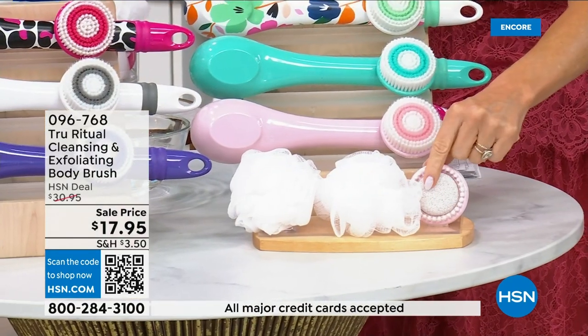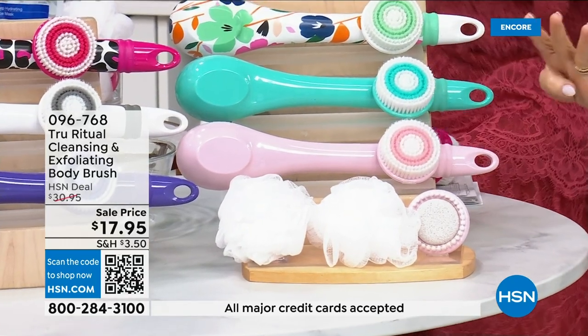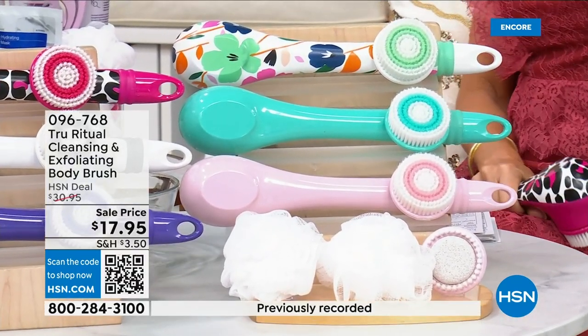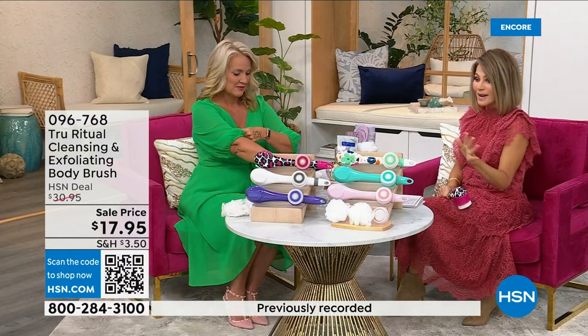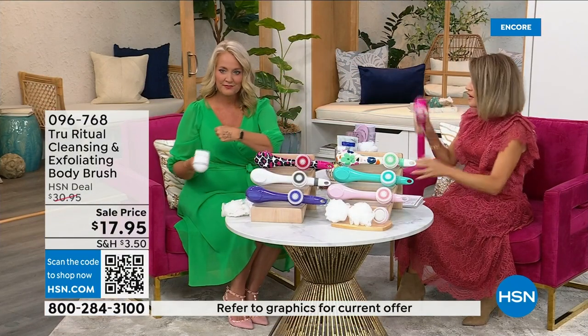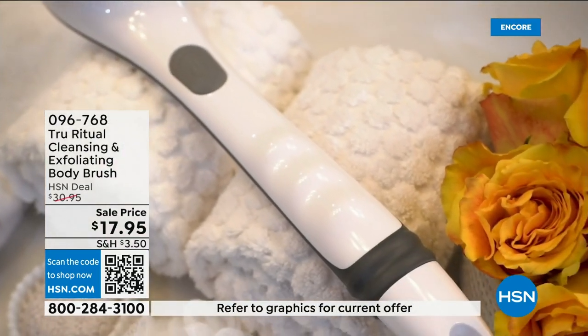Not only do you have the pumice, there's a brush around it, and you also get the soft brush. There are four brushes for $17.95. We're not going to spend 20 minutes on this — you've got about five more minutes to pick this up. Choose your color while we have it. For Christmas you could get five of these and be done — they're the perfect little gifts.